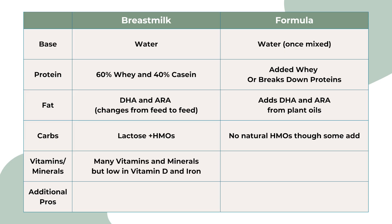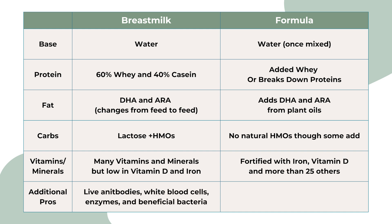Vitamins and minerals are in both. Breast milk is rich in many, but low in vitamin D and iron, so supplements are needed. Formula is fortified with iron, vitamin D, and more than 25 other vitamins and minerals. Breast milk has live antibodies, white blood cells, enzymes, and beneficial bacteria that formula can't match. Formula, on the other hand, is consistent every feed and already fortified with vitamin D and iron, so you don't need extra supplements.